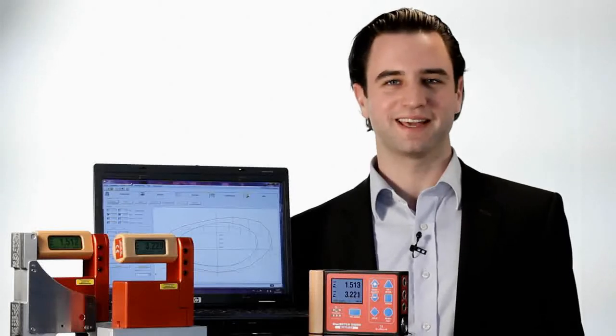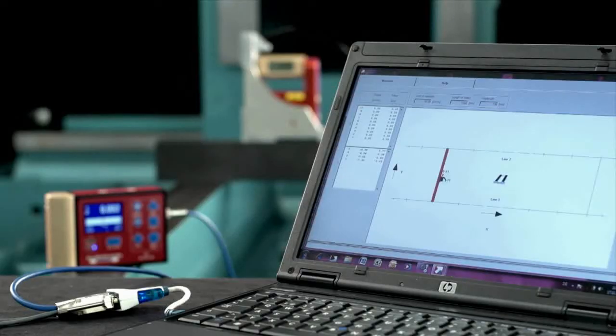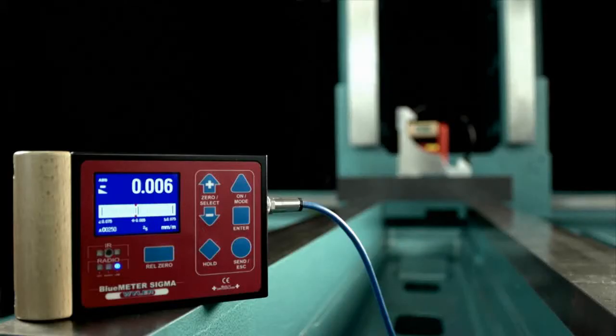Blue Meter Sigma displays the angle of inclination individually and customized to your needs. It can be used as a display unit for all Wyler inclinometers of the Blue family and, in addition, as an interface for use with Wyler software products. It combines unimagined innovation for practical use and the maximum of versatility.